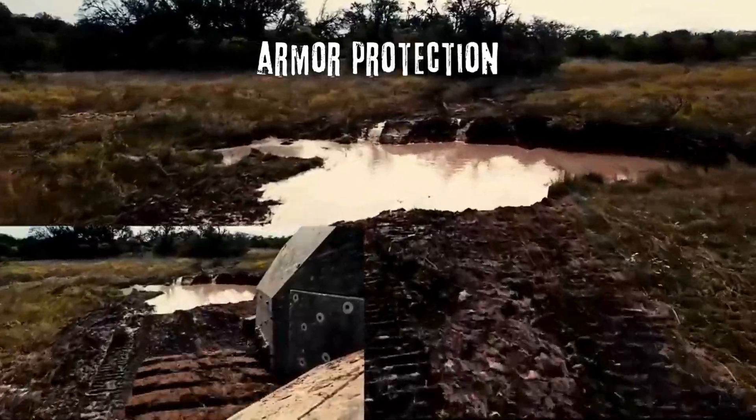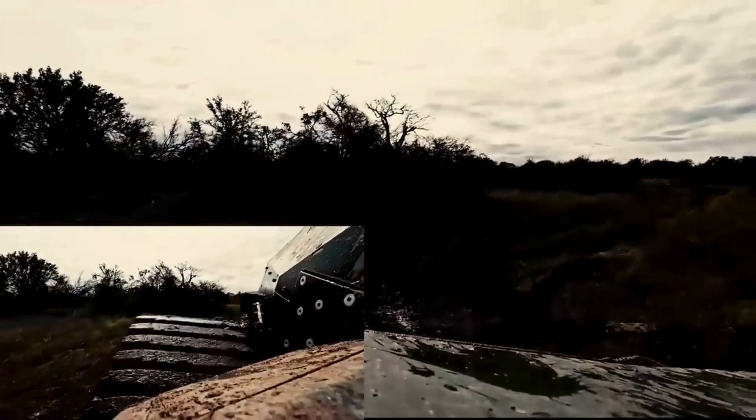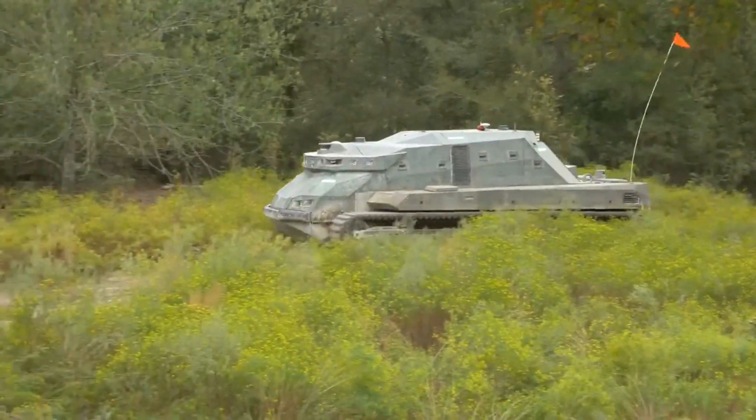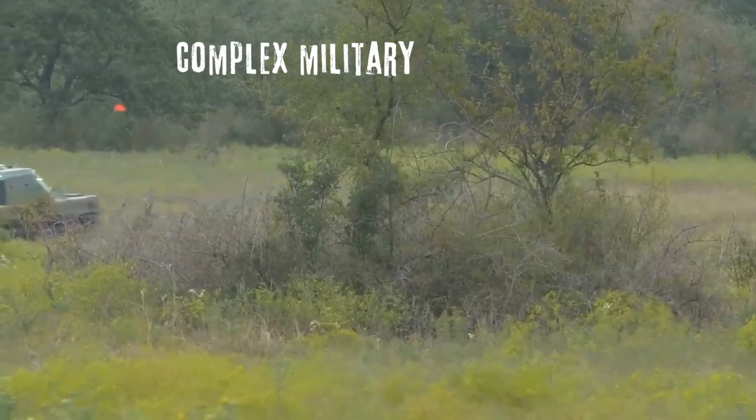Its armour protection shields it from small arms fire and IEDs, making it a reliable asset on the front lines. The RHP exemplifies the brilliance of engineers who create robust solutions for complex military challenges.